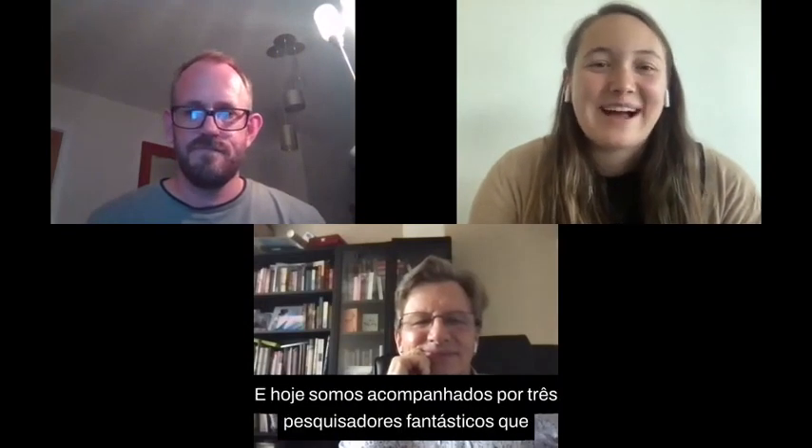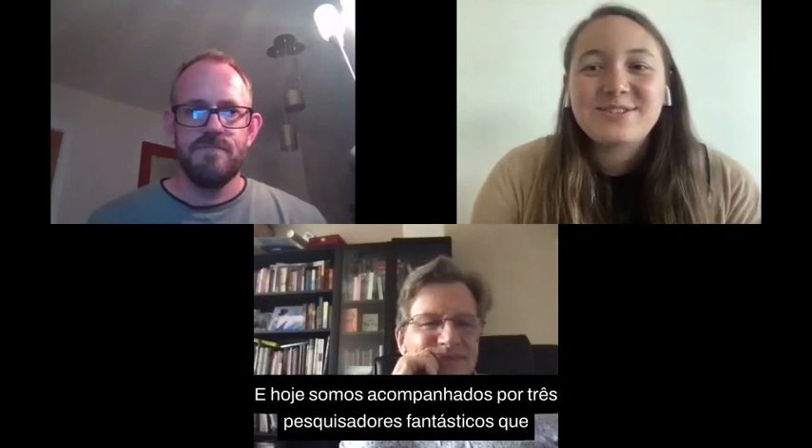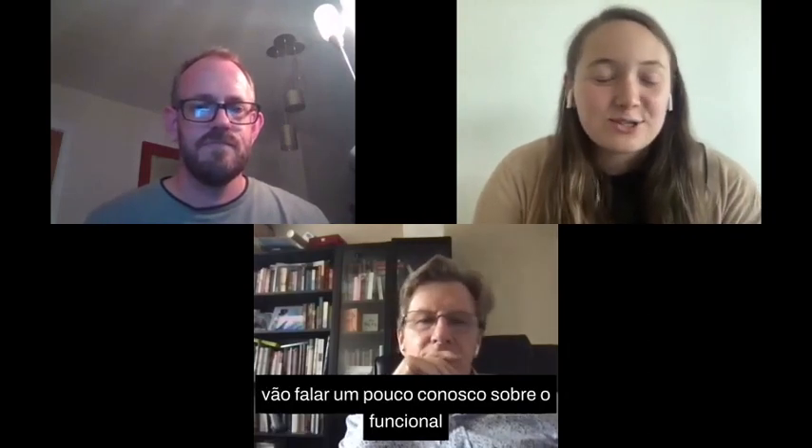Hi everyone. My name is Megan Collins. I'm the research coordinator for Cure GRIN, and today we are joined by three fantastic researchers who are going to talk to us about functional testing and what that looks like. Our first presentation is going to be by Dr. Ian Combs.